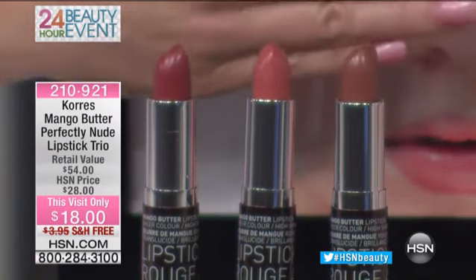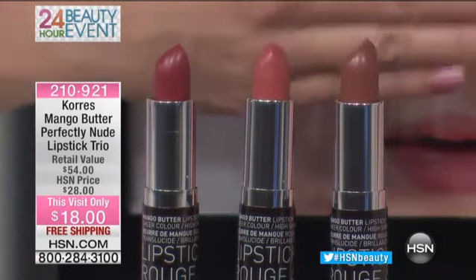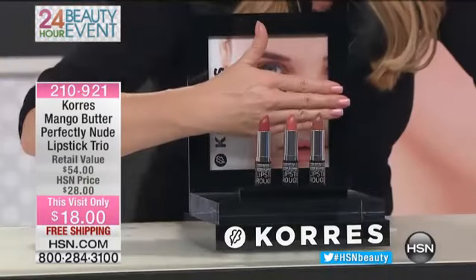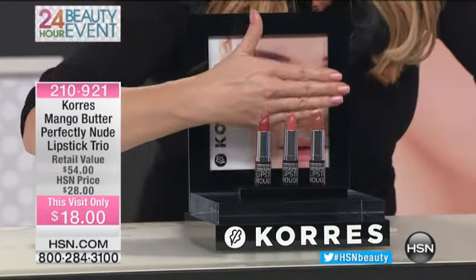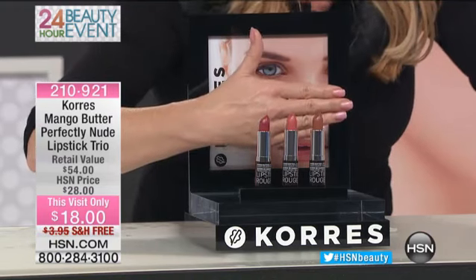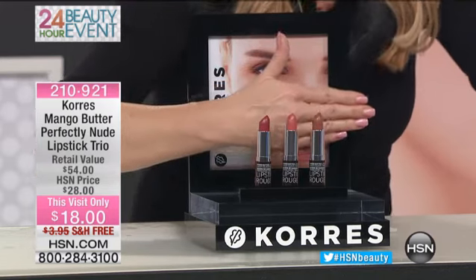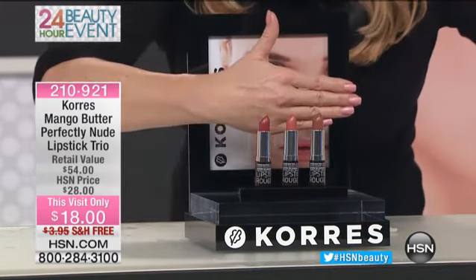How can that possibly be? This was $28. It retails at $54. So you're getting the hottest colors, instant moisturization, and the best value you can find anywhere. Basically you're buying one and getting two as a special bonus.